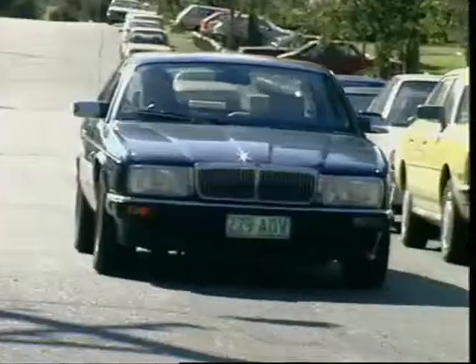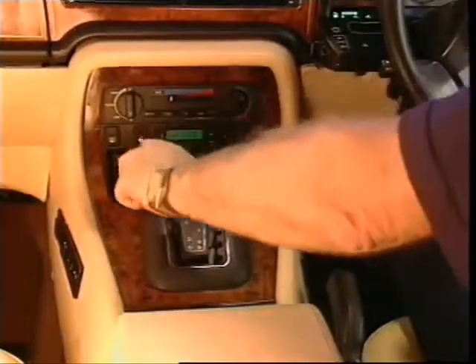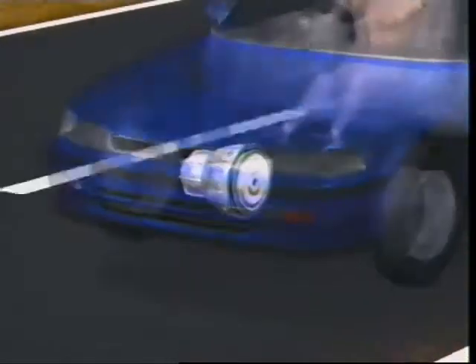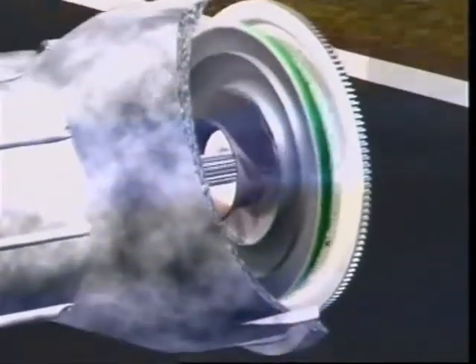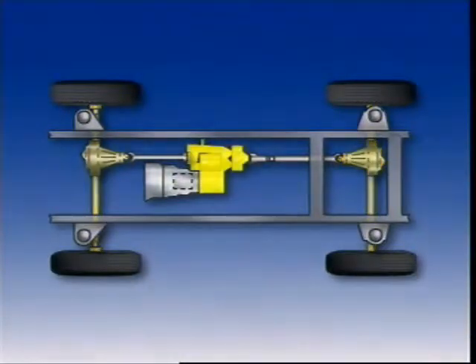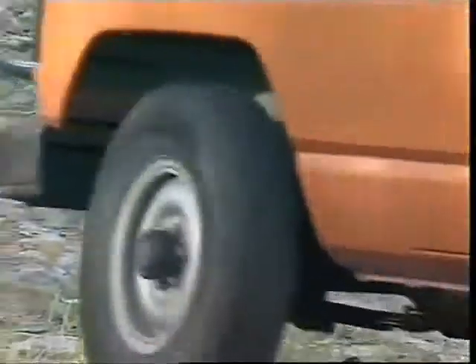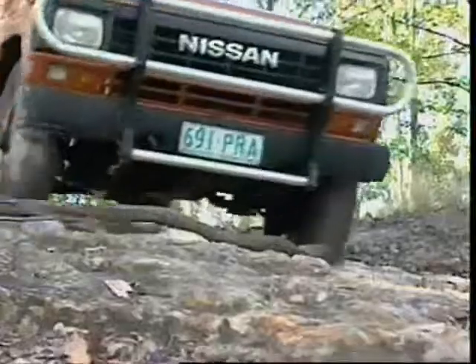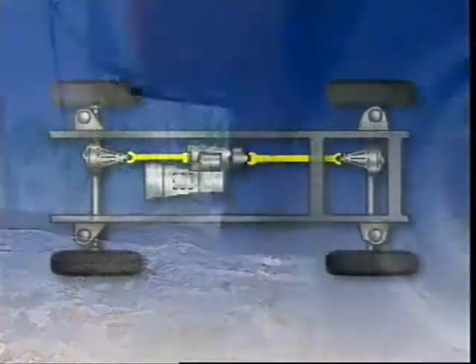An automatic transmission or transaxle performs similar functions to a manual transmission or transaxle, except that gear selection is controlled either hydraulically or electronically. The automatic transmission uses a torque converter, which acts as a hydraulic coupling to transfer the drive. A four-wheel drive vehicle has a propeller shaft, a final drive and differential gears, and axles for both the front and rear axle assemblies. A transfer case is attached to the transmission. Part-time four-wheel drive means the vehicle is usually in two-wheel drive and switches to four-wheel drive when needed by engaging the transfer case. It locks the propeller shafts together and directs torque through them to both axles.